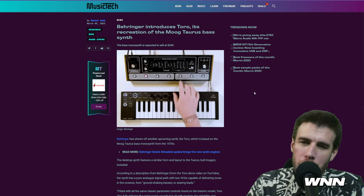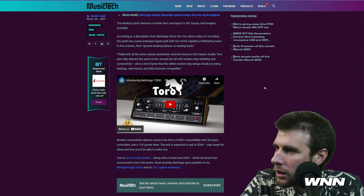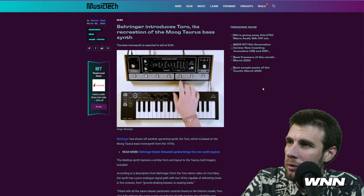Behringer has a recreation of a Moog Taurus — I personally just don't care. If you're interested in that, it's called Toro — totally not derivative at all. Two oscillators. I just don't care.